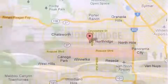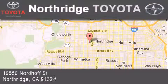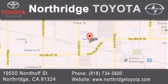If you have any questions, please visit our website, give us a call, or stop by our dealership located at 19550 North of Street in Northridge, across the street from Northridge Fashion Center.